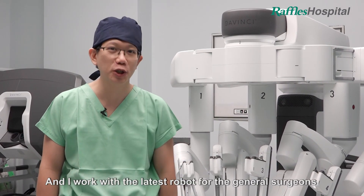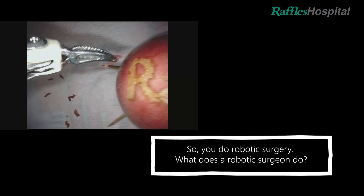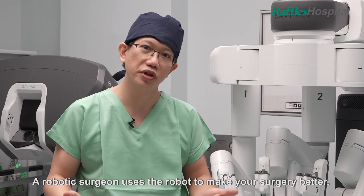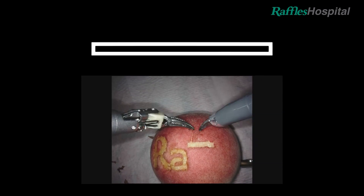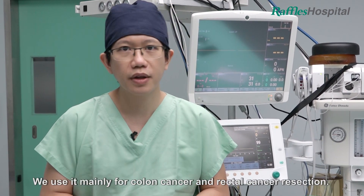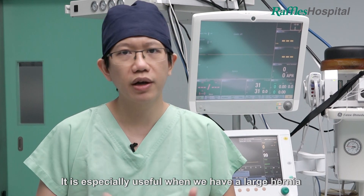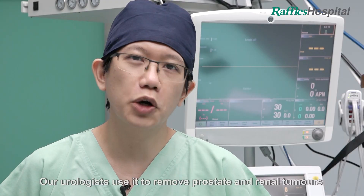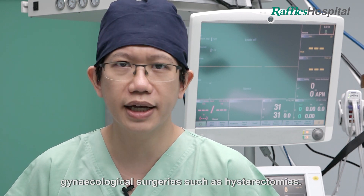I work with the latest robot for the general surgeon called the Da Vinci XI. The Da Vinci XI can be used to perform minimally invasive surgery in the abdomen for any surgery. We use it mainly for colon cancer and rectal cancer resection. It is especially useful for large hernias in obese patients with inguinal hernias and ventral hernias. Our urologists use it to remove prostate and renal tumours, and our gynecologists use it to perform gynecological surgeries such as hysterectomies.